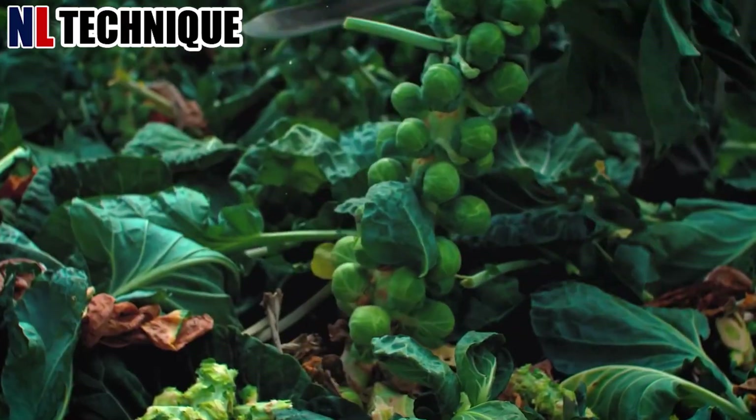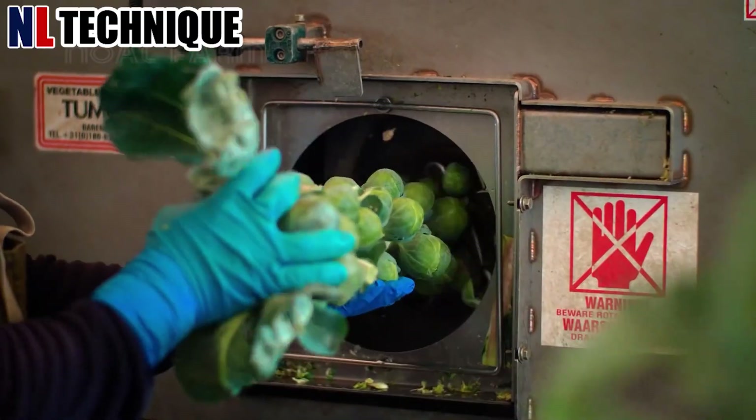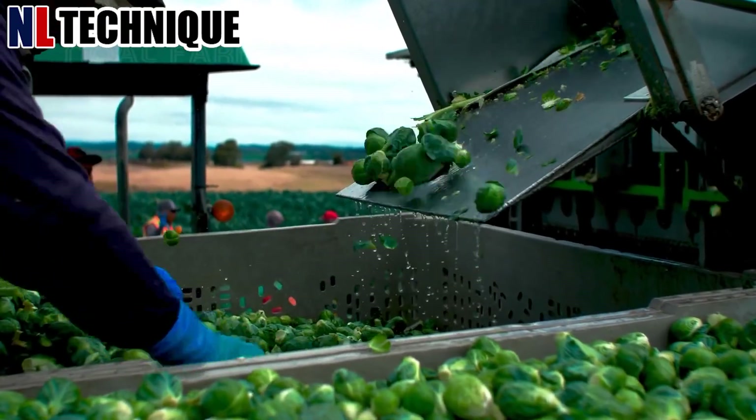In the field, an agricultural machine maneuvers through rows of Brussels sprouts. Its precision cutters cleanly sever the stalks, collecting the sprouts into a basket.